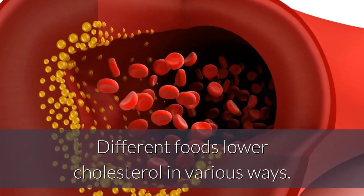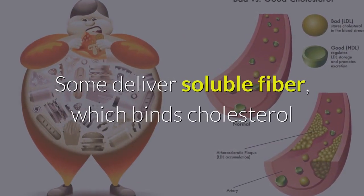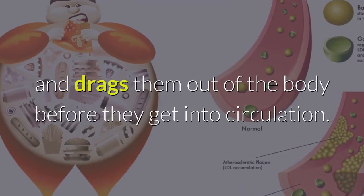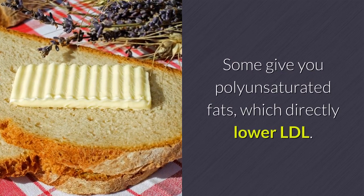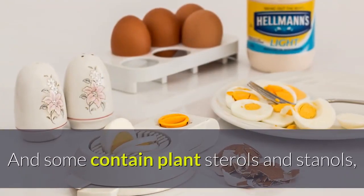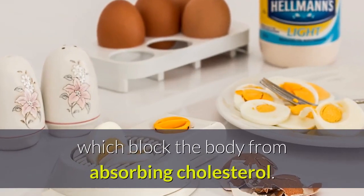Different foods lower cholesterol in various ways. Some deliver soluble fiber, which binds cholesterol and its precursors in the digestive system and drags them out of the body before they get into circulation. Some give you polyunsaturated fats, which directly lower LDL. And some contain plant sterols and stanols, which block the body from absorbing cholesterol.